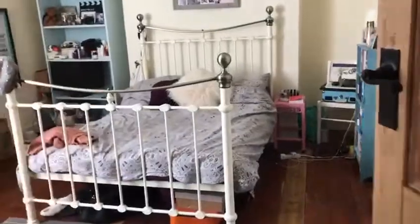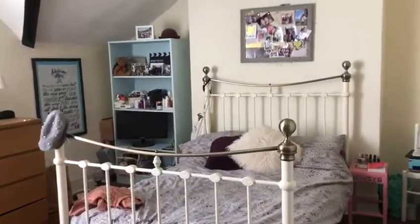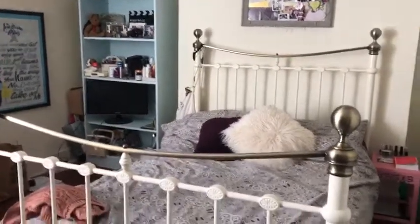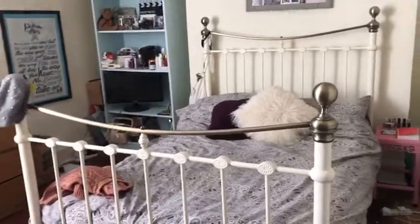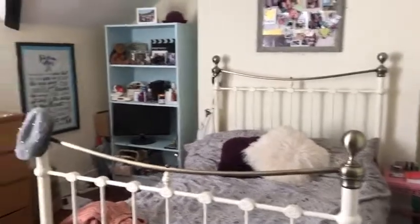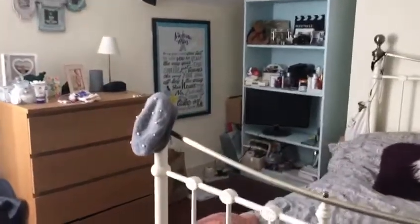And then the next bedroom along is another big double. It comes with all of the furniture apart from the bed — the bed won't be here. But you can fit a double, or even a king size bed in here if you wanted to.